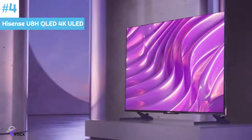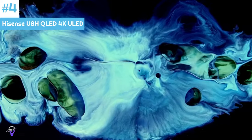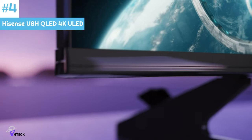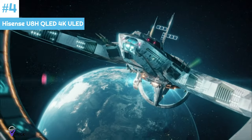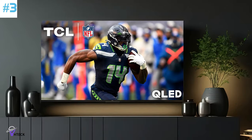With its advanced refresh rate of 120Hz and FreeSync Premium support, this TV effectively minimizes screen jitter and frame tearing during intense gaming sessions. Customers also have the option to choose from other size variations such as the 55-inch or 75-inch models.